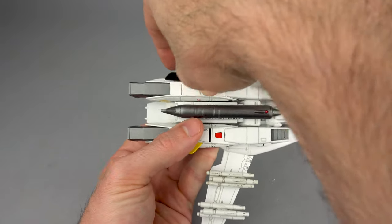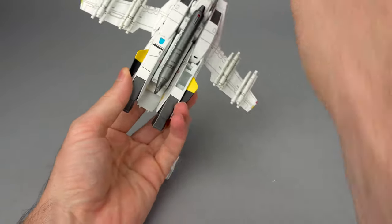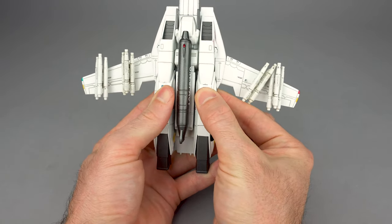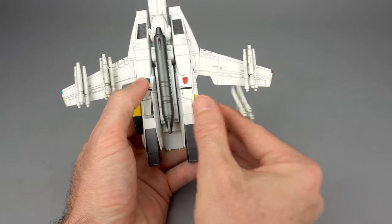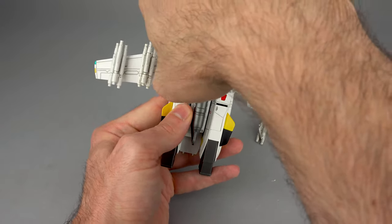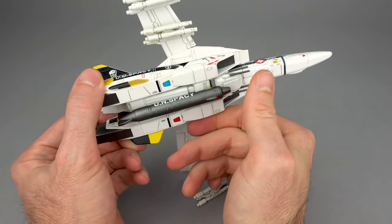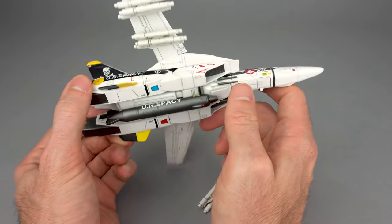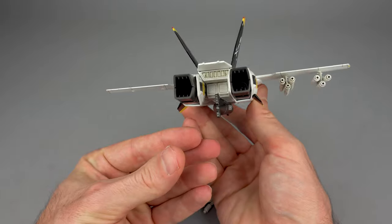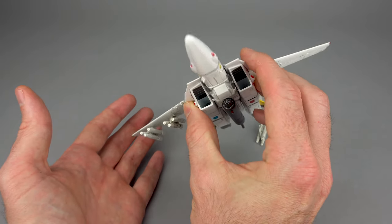Unfortunately, if you'll recall from my description of what comes bundled with this, there was no display stand. So you now have a problem — as soon as I touched it, the missile fell off. This is not going particularly well. The landing gear covers stay on pretty good, but the missiles will fall off if you touch them. You're going to need to grab a separate display stand you already own, like a flight pose display stand, or purchase the Caliber Wings sold-separately router-style display stand.